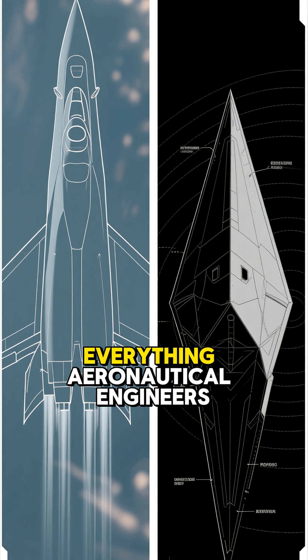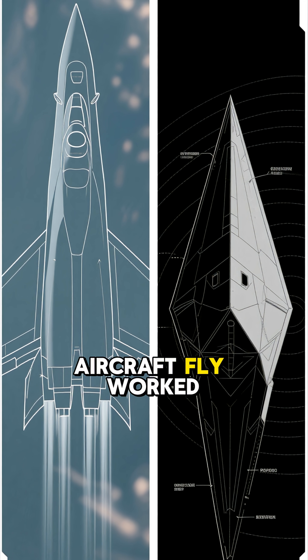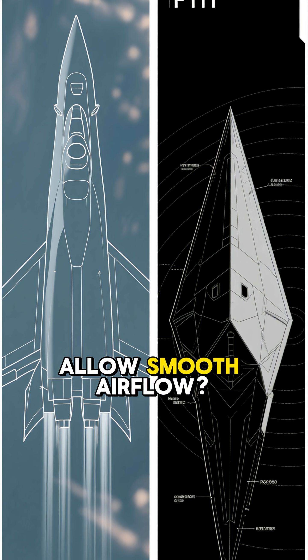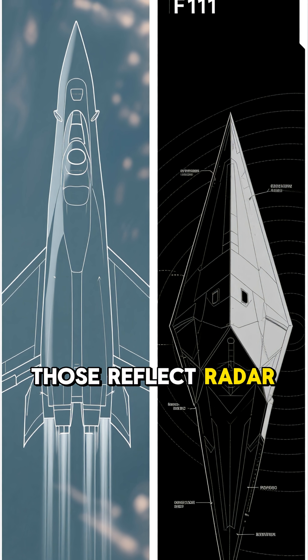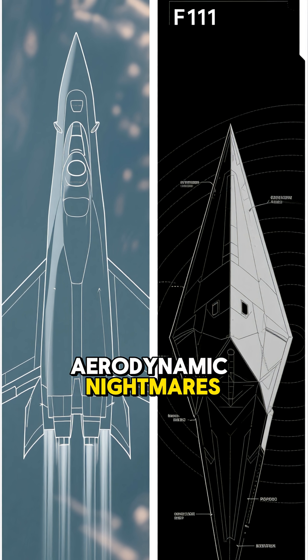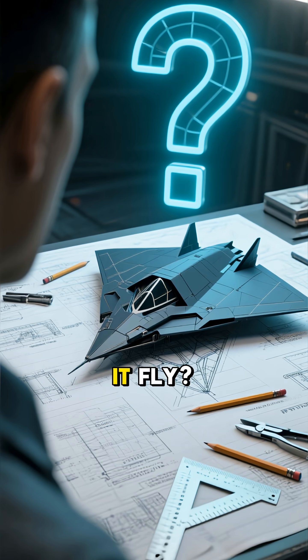Everything aeronautical engineers knew about making aircraft fly worked against making them stealthy. Curved surfaces that allow smooth airflow? Those reflect radar perfectly. Angles needed for stealth? Aerodynamic nightmares. So how does it fly?